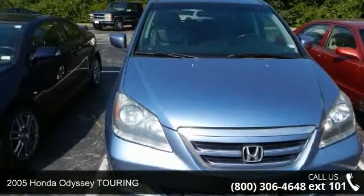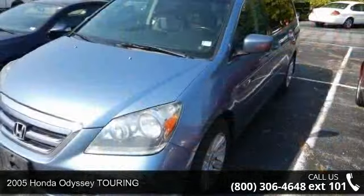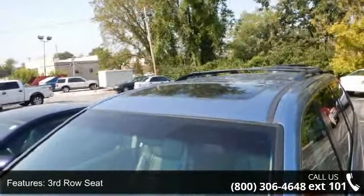Presenting the 2005 Honda Odyssey Touring. If you are looking for a first-rate auto, this one could be yours today. This vehicle comes with a reliable six-cylinder engine, connected to a smooth shifting automatic transmission.